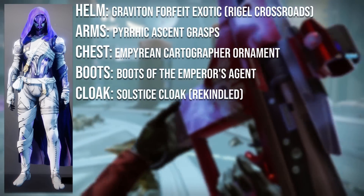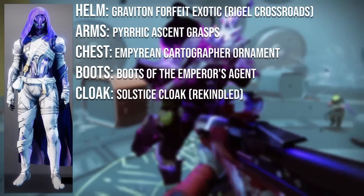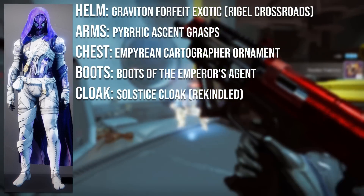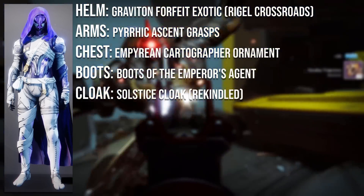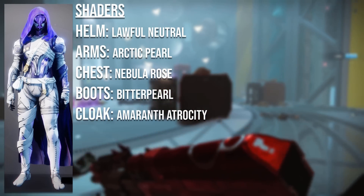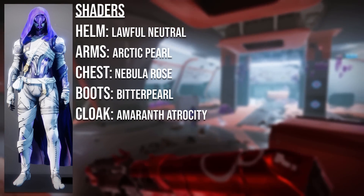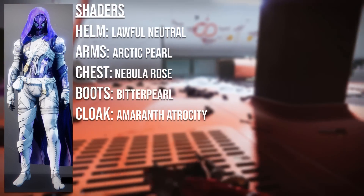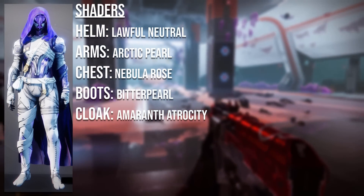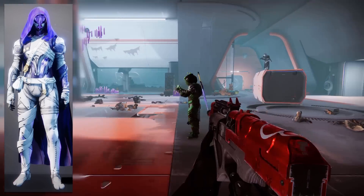The helmet is the Graviton Forfeit with the original Crossroads ornament. The arms are the Pyrrhic Ascent Grasps from Trials of Osiris. The chest plate uses the Empyrean Cartographer ornament from the Eververse archive. The boots are the Boots of the Emperor's Agent from the Prestige Leviathan. The cloak is the Solstice Cloak They Rekindled from the Solstice event. Shaders: Lawful Neutral on the helmet, Arctic Pearl on the arms, Nebula Rose on the chest, Bitter Pearl on the boots, and Amwroth Atrocity on the cloak. It's overall a really nice light and clean look.